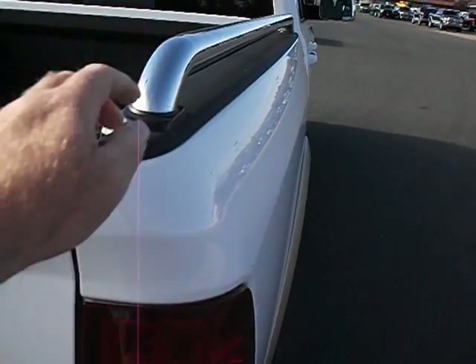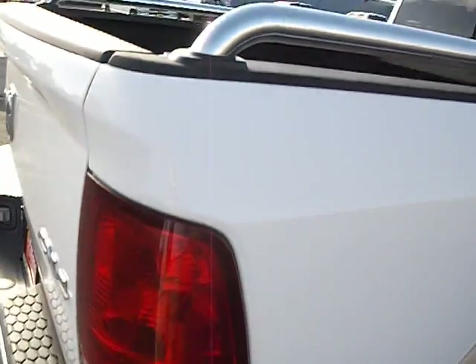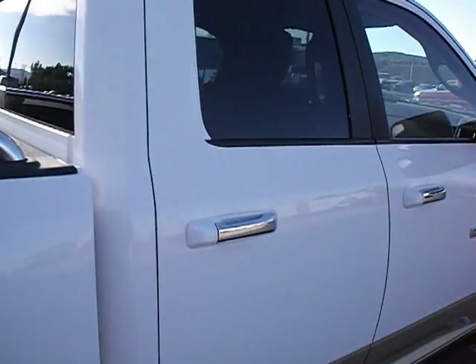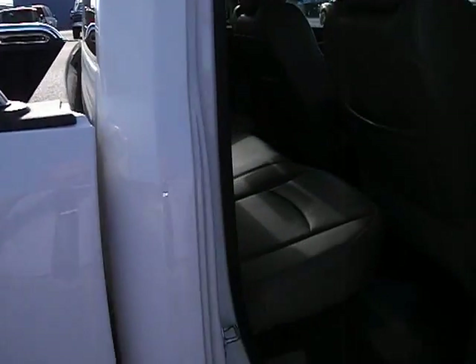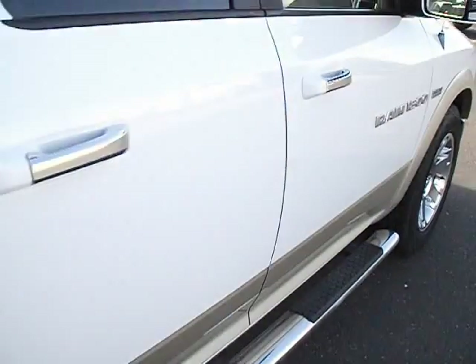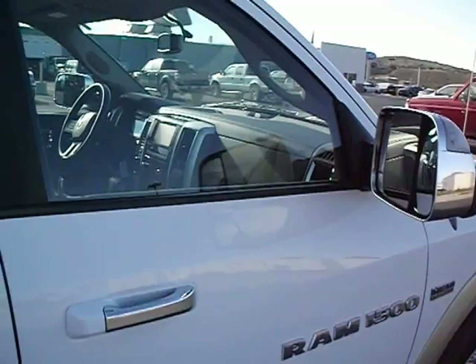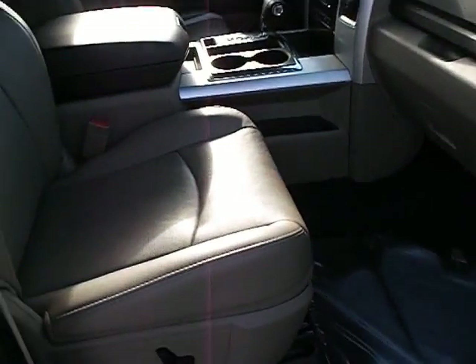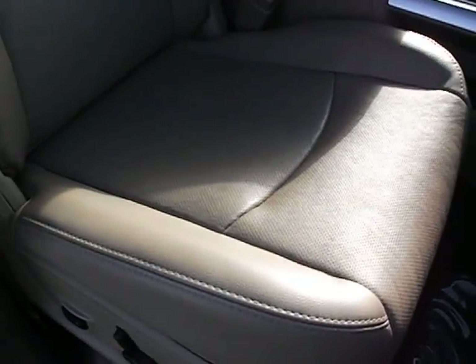Nice bed rails, does have the spray-in bed liner, tow package, and it does have the integrated trailer brake control as well. The rest of the seats aren't hardly even broken in.